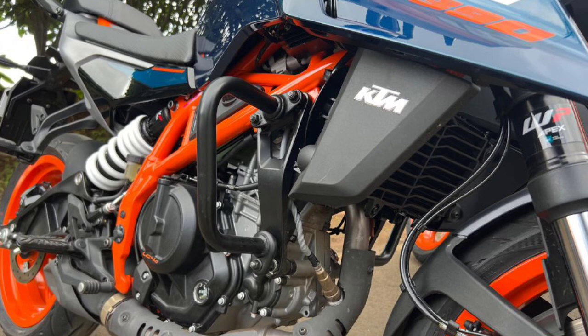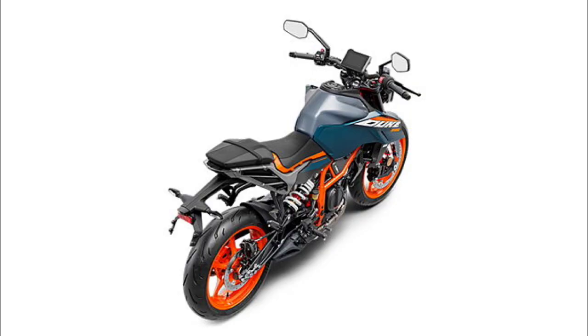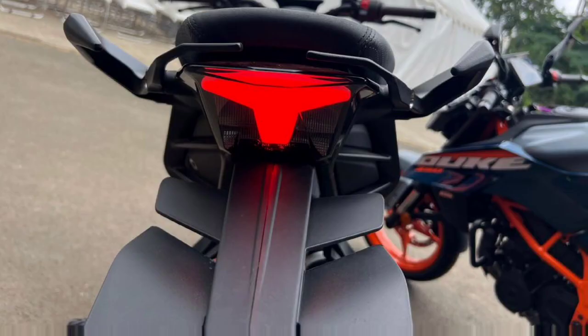We don't have the ADV 380 here, but we do have the Duke 390. It has improved cooling and launch control, and it also features a ride mode.